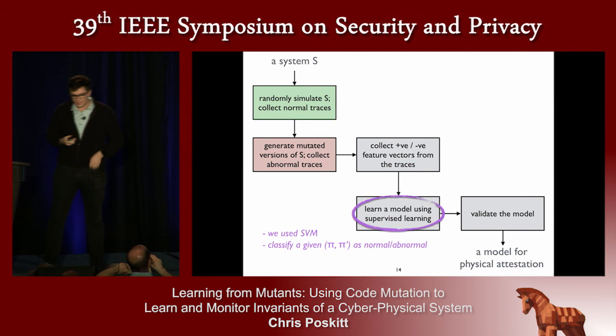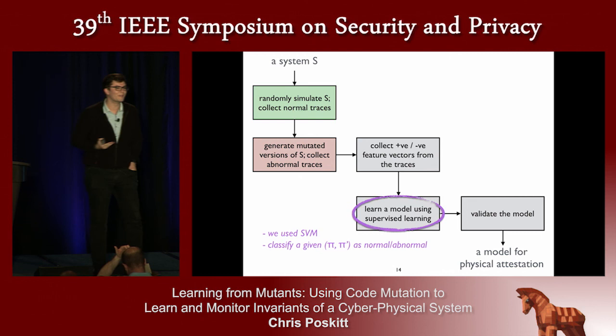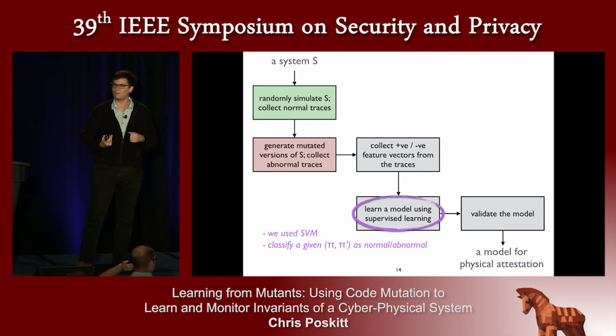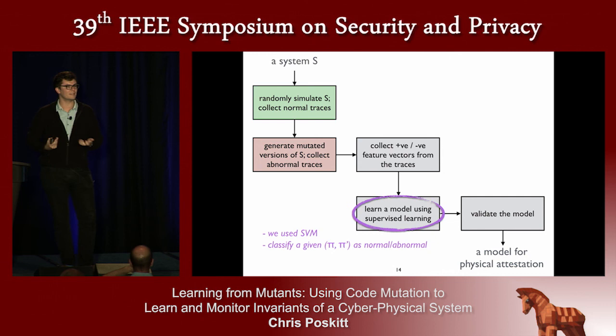We then apply a supervised learning algorithm — here we used SVM. We wanted this because we're non-experts in this area, and we've seen plenty of success using SVM to build models for time series data. Our group also comes from a verification background, so we wanted to learn something as simple as possible to enable interesting verification tasks. We got a model which can take a new pair of pi and pi-prime and give you, with a reasonable amount of accuracy, a judgment as to whether it represents a normal or abnormal relation between the tank levels.